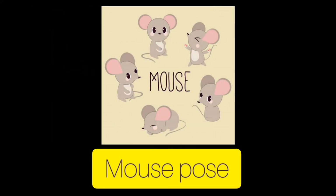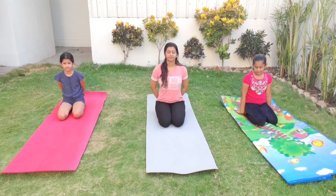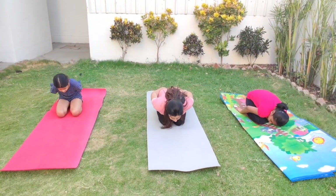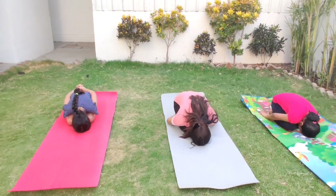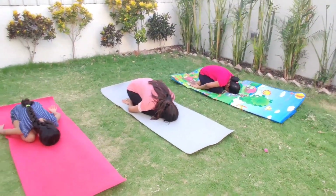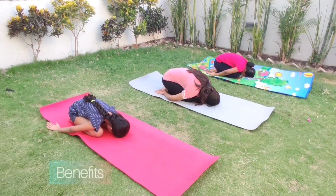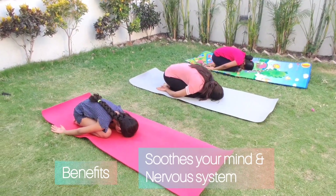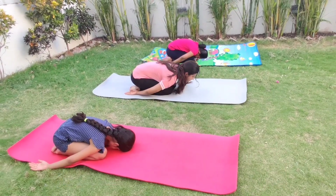Now we will do the mouse pose. Coming on your knees, nice and wide — make some space. Now fold your body all the way forward, letting your head rest on the floor. Your arms are down by your side. Relax and stay in there for a while. This pose calms your mind — enjoy it a little bit. Rest and slowly come up to center, releasing the stretch.